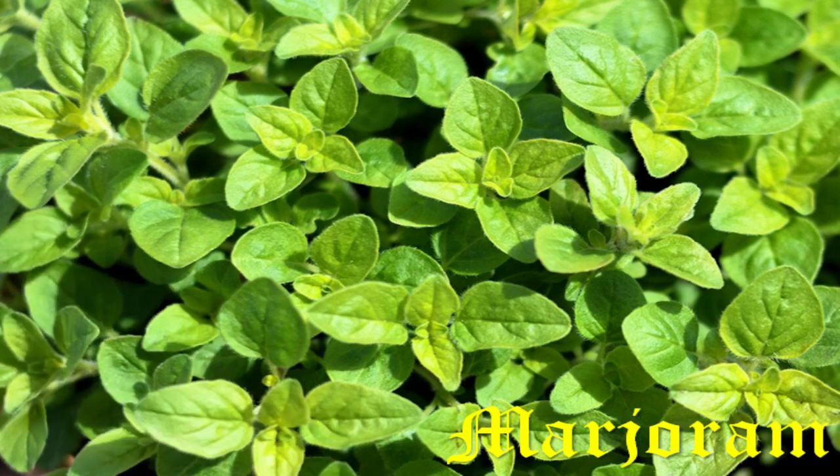Marjoram, native to Cyprus, was used in the Middle Ages for seasoning pottages and sauces, especially in the cuisine of France and Provence.